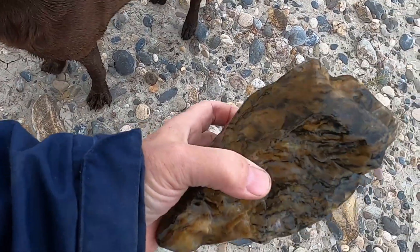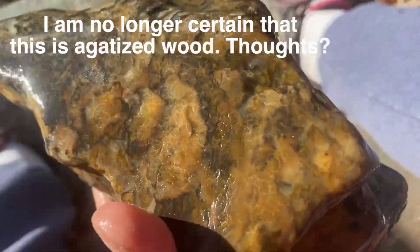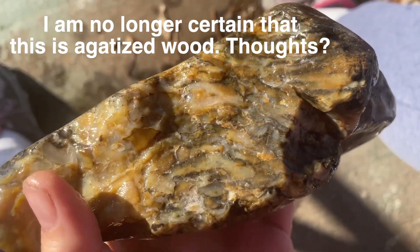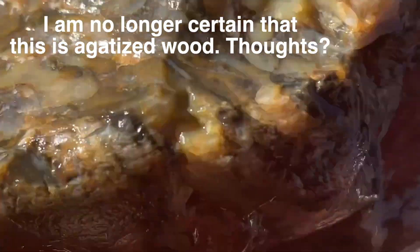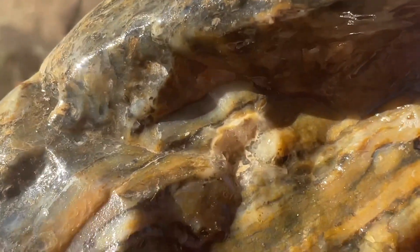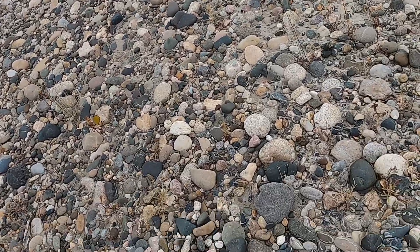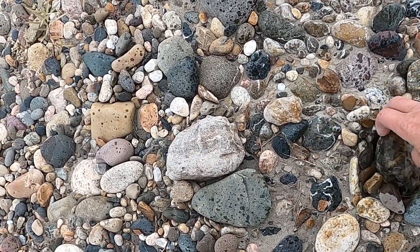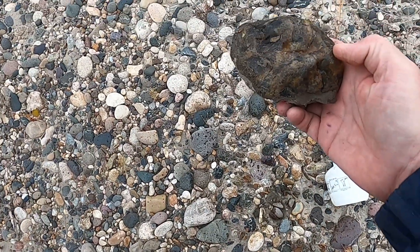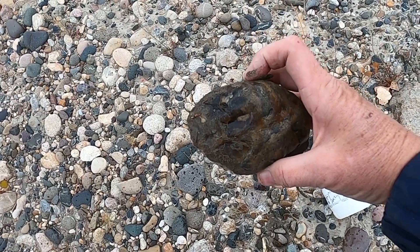Nice — isn't that just nuts? Oh my gosh, what a cool rock that is. Too bad it's so big. I think I found an agate! Yay — oh that's an interesting one, it's got lots of kind of different colored swirls in it. So interesting.